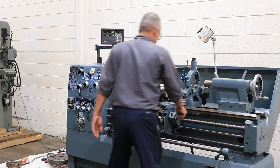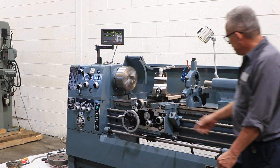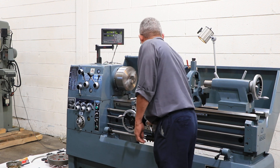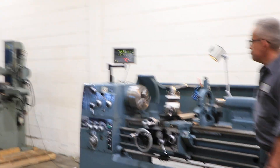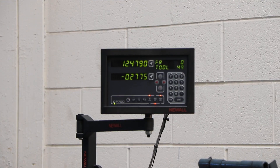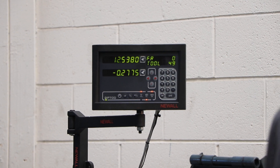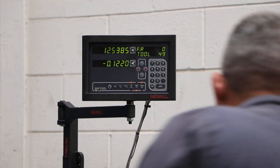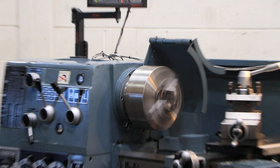Now in high range. That's your cross feed — you can see it on the digital readout. And that's the longitudinal feed, which you can also see on the digital readout.